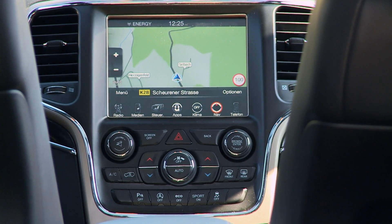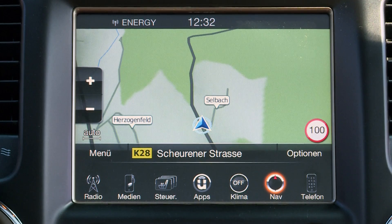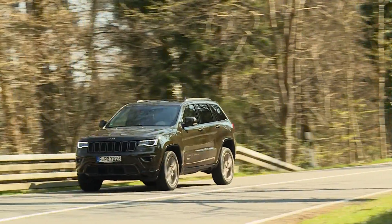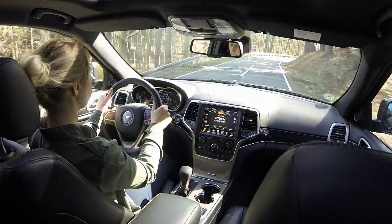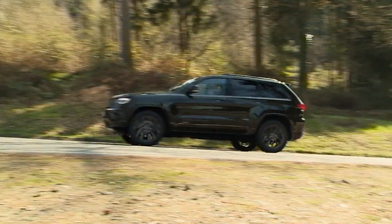A wheelbase of nearly 3 meters translates into lots of room for passengers and cargo. Characteristic design elements like the brand's trademark grille with seven air intakes make the Grand Cherokee look like a monster of the road. That impression is emphasized by the vehicle's chunky, massive body design.